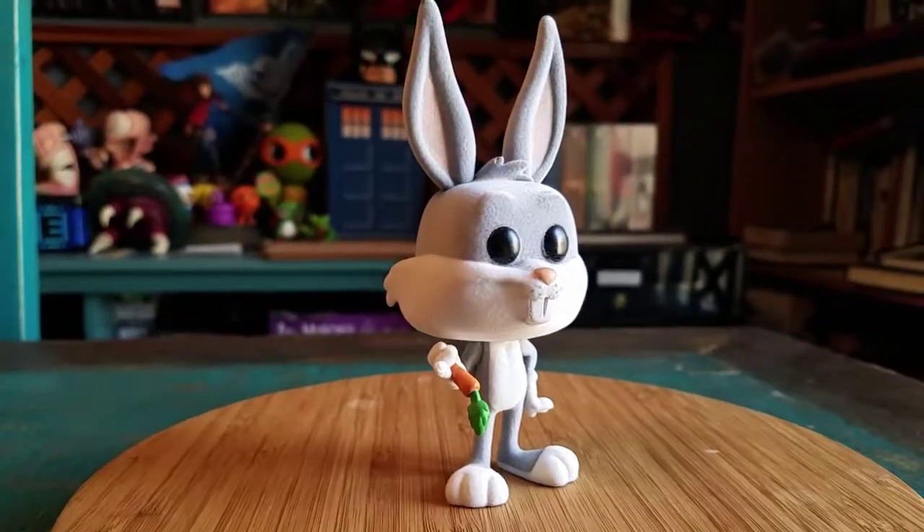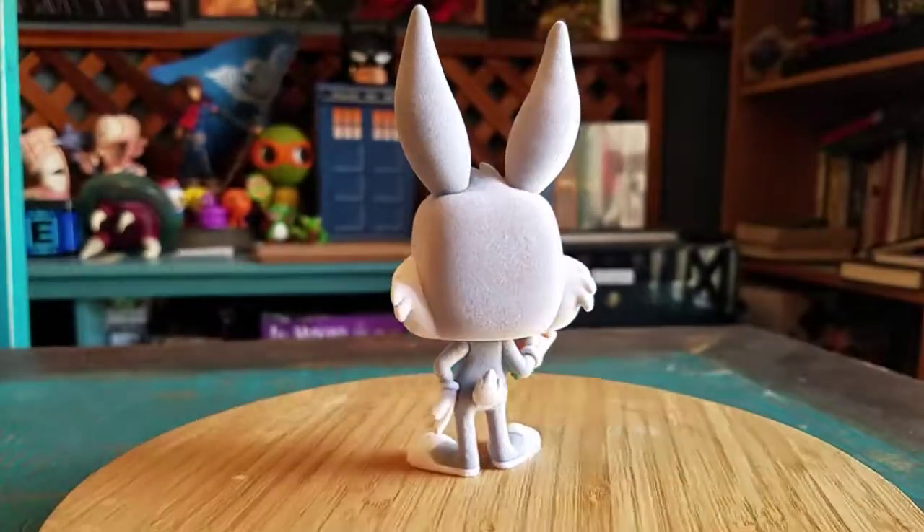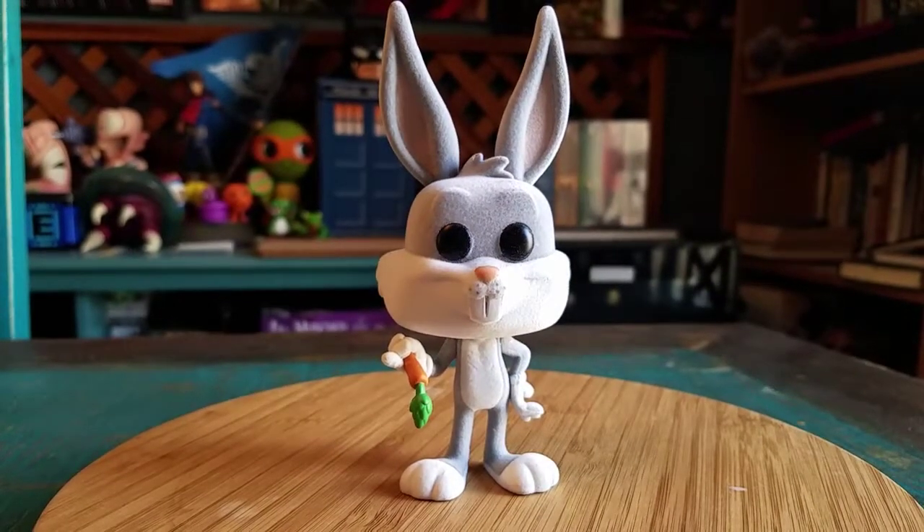I'm throwing him up here so you can see how he looks in all the different forms of lighting. Oh man, that's cool - bam, it's Bugs!